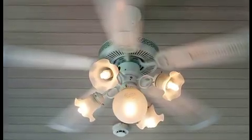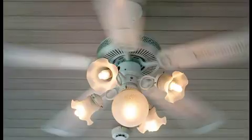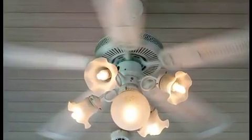Reverse that overhead fan. By setting your fan to run counter-clockwise in the summer, warm air will be pulled away from you.